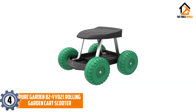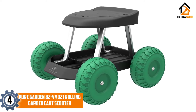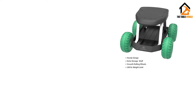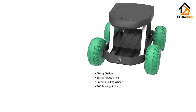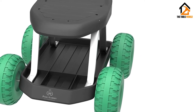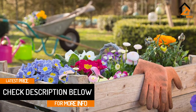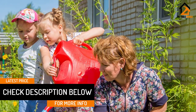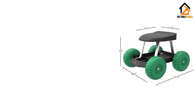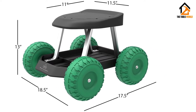Moving on at number 4, we have the Puregarden 82 VY021 Rolling Garden Cart Scooter. This garden scooter is possibly one of the most affordable ones on the market and still has enough to get the job done. The wheels are 3 inches wide and they can easily roll over soft grass. This is a great model if you don't know whether or not you need a garden scooter. It is super inexpensive, and if you don't use it for gardening there are plenty of other uses for it. This is a great example of a low-cost trial garden scooter — you can always upgrade down the line if you need to.